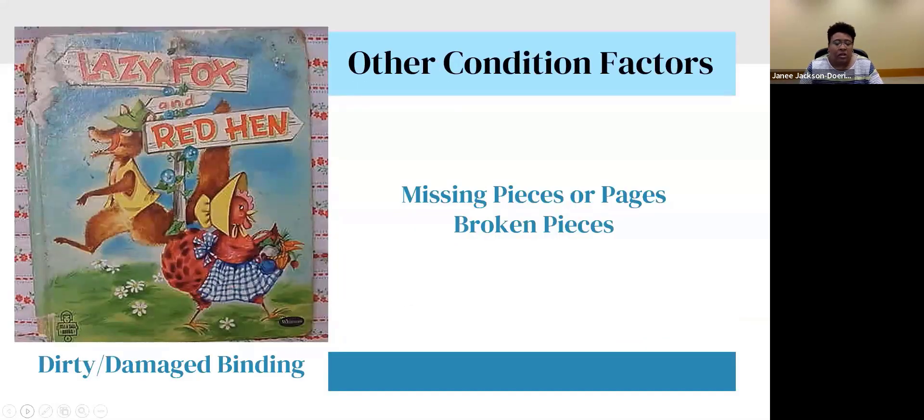Other condition factors include dirty or damaged binding. This picture of Lazy Fox and Red Hen shows damaged binding in the top left — it's really gross. Also look for missing pieces or pages — children don't want something that's broken or missing pages. And check for broken pieces, especially in books with lift tabs and pulls. Keep these condition factors in mind when you weed.